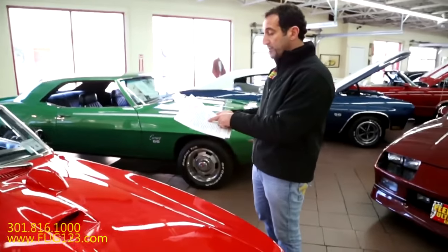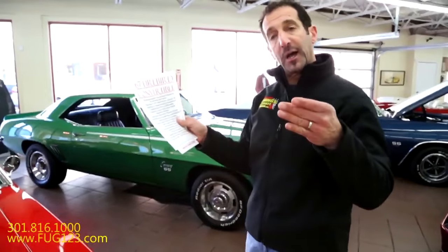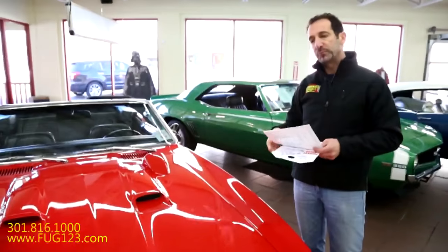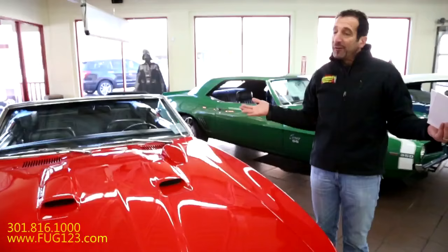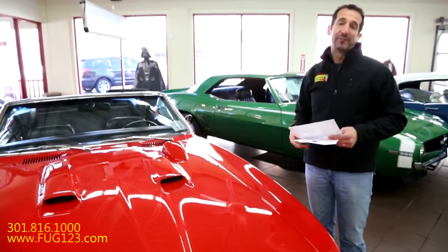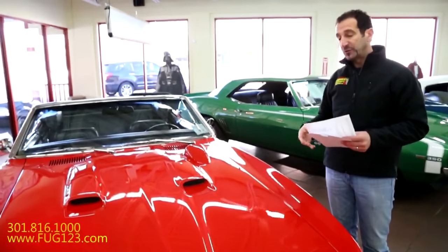The car originally was a regimental red. When you throw in the correct motor, the correct transmission, and it's an original red car — they call it resale red for a reason because it looks great in red and red cars always sell well. I love the black interior, black top and those kinds of things.